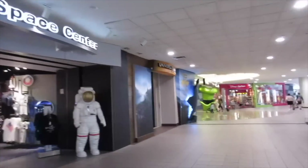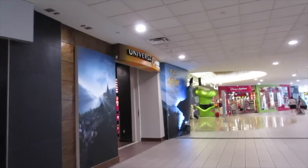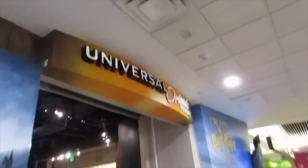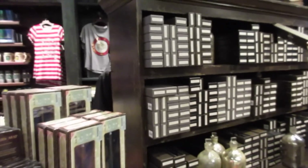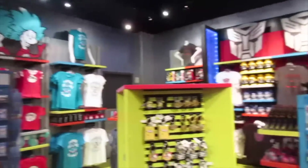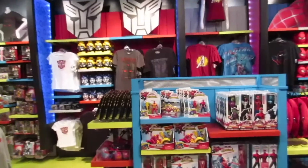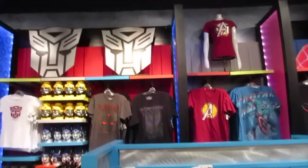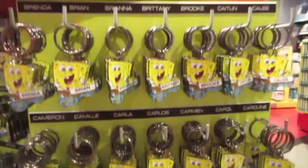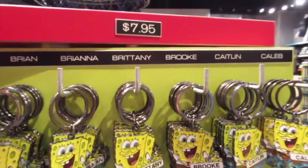Our next shopping spot is the Orlando International Airport. I know that sounds funny, but this is the one spot where you can shop for Kennedy Space Center, Universal Orlando, SeaWorld, Busch Gardens, and Disney World all in one place. They have all the wands here, and you can get all the same stuff from Universal right here at the Orlando International Airport. If you forgot souvenirs, you can get them here — like SpongeBob key rings with your name on it for $7.95.